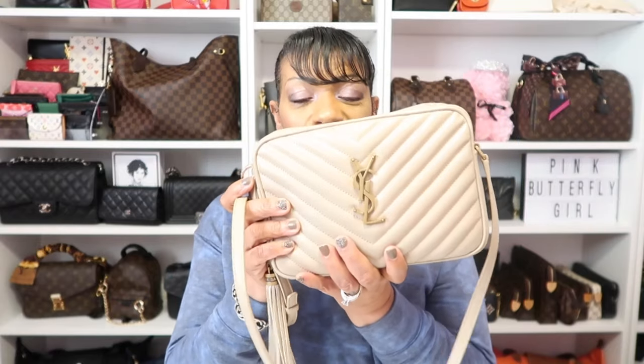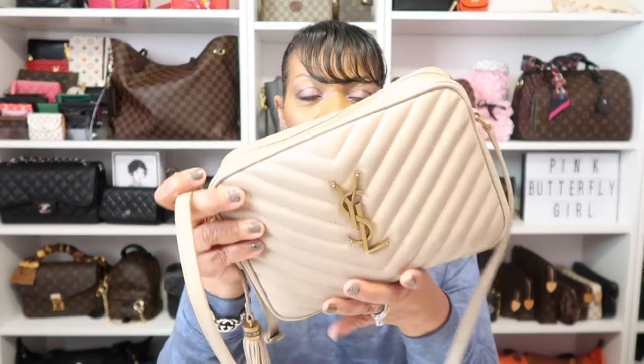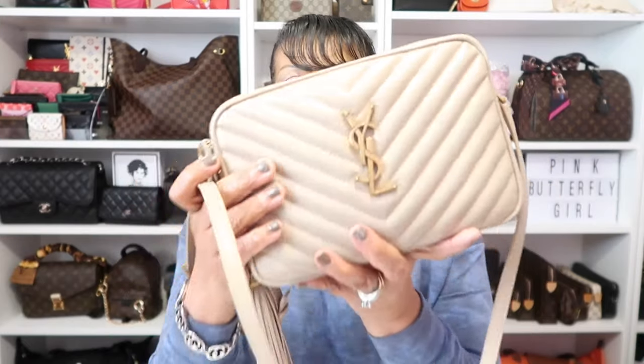As for the bag I'm rocking today — no change. It's still this beautiful YSL bag. I did not know how much I would love this crossbody bag, but I've been rocking it since I purchased it and it's been hard to get out of it. I've changed out of it once and went right back. It's just so convenient and easy to wear. I have this in the dark beige.